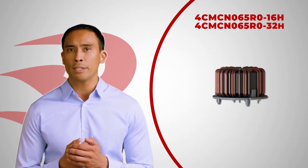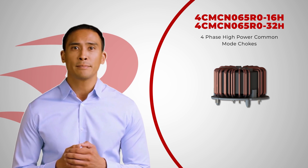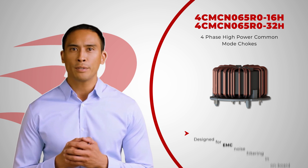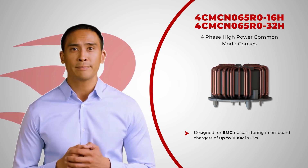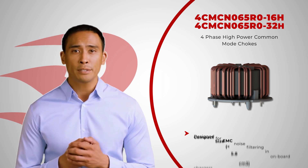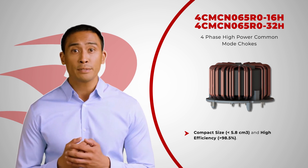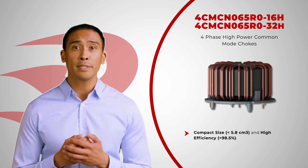We are excited to announce the launch of our newest products: the FORCE EMC N65R Zero Series four-phase high-power common mode chokes, designed for EMC noise filtering and onboard chargers of up to 11 kilowatts in electric vehicles. These automotive grade chokes are a game changer in the industry due to their compact size and high efficiency, making them the ideal solution for electric vehicle manufacturers looking to optimize their charging systems.